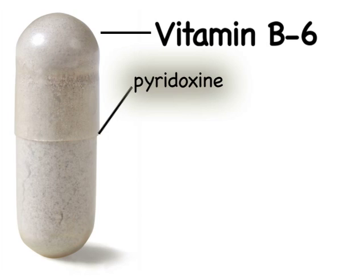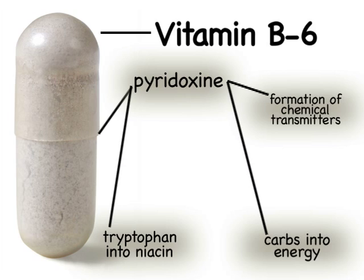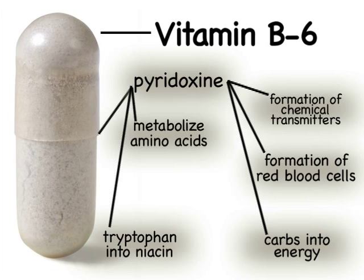Pyridoxine plays a role in many enzymatic reactions. The brain and central nervous system use it as a catalyst for the formation of chemical transmitters. Pyridoxine converts carbs into energy and tryptophan into niacin. It also helps form red blood cells and metabolize amino acids.